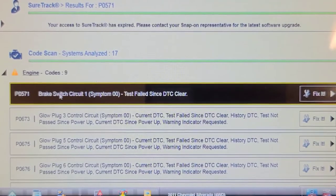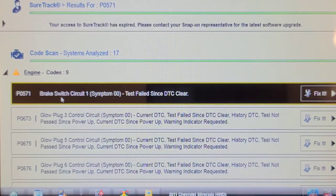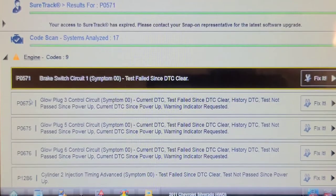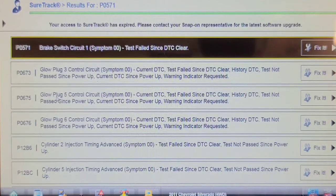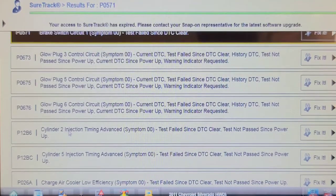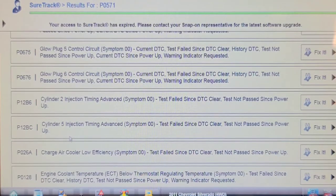We have nine codes in the ECM. There's a brake switch circuit code — probably a faulty brake switch where the normally open and normally closed contacts start disagreeing. Then glow plug codes for cylinders 3, 5, and 6 — I bet those are on different sides of the engine. Also, cylinder 2 and cylinder 5 injection timing advance codes, and a charge air cooler low efficiency code.